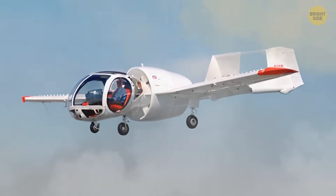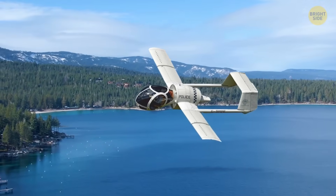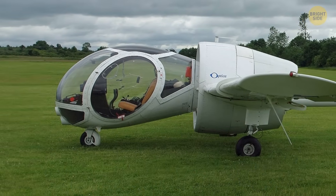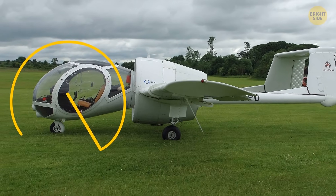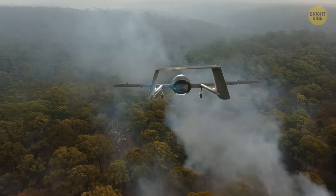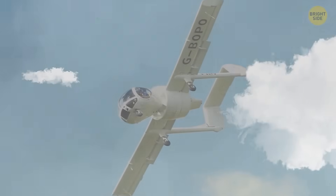The Edgley Optica EA-7 might look like a futuristic Dragonfly aircraft, but it was designed in the mid-70s for low and slow surveillance or sightseeing missions. It features a helicopter-like cockpit mounted ahead of a ducted fan motor and an impressive 270-degree field of view. It gained renewed interest in the 21st century for border patrol, wildlife management, and fire-spotting missions, but due to lack of funding, only 5 of the 22 built aircraft remained airworthy worldwide.